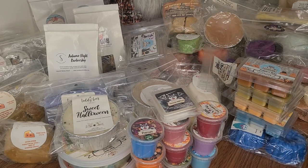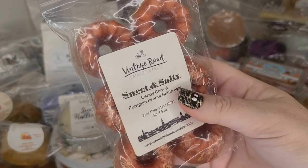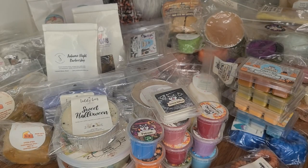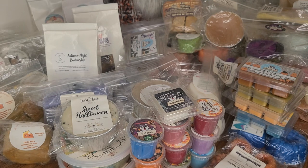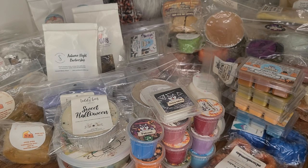One more, and then I'm going to do a part two, hopefully later today. Sweet and Salty from Vintage Road — Candy Corn, Pumpkin, Peanut Brittle. So that is my first part of my Fall Wax Stash slash Melting Basket for the month of October, and into November for sure. I have a lot more to show you guys — hold on tight, we are going to get through a lot of this wax this month. You know what would be really fun is to show you all the wax that's left on this table after October, and see if we can compare the two — that would be super fun.